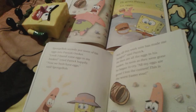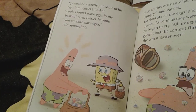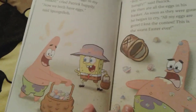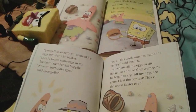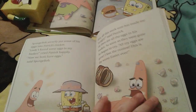This picture right here is actually not in the abridged version either — so that's what I'm going to call it. Spongebob secretly puts some of his eggs into Patrick's basket, and little Spongebob is still wearing his adorable little Easter bonnet. And then unfortunately Patrick eats all of his eggs, exactly the same as you can see. And he starts to cry.